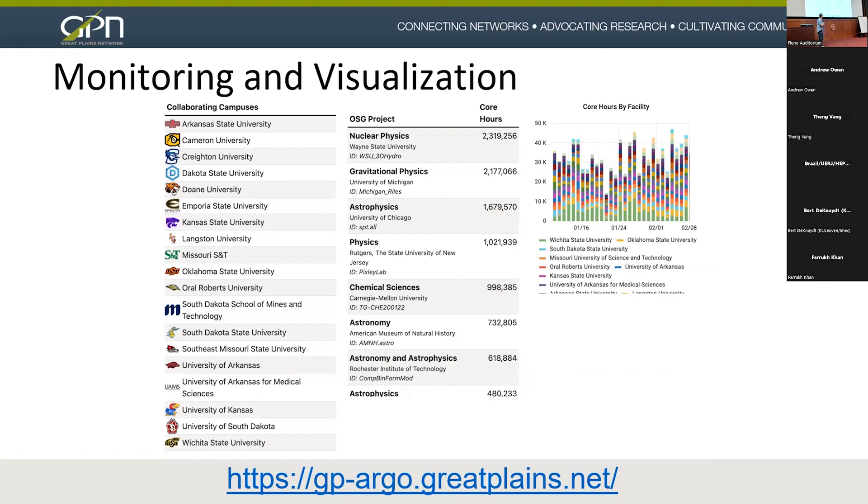Dan showed this before — another visualization. This is a live dashboard we were able to give to CIOs and IT leaders at campuses. They get to see the name of their campus, all the nodes, and the projects actually running on them. You can scroll down and see all the institutions, the field of science using GP Argo. Because some universities are a little competitive, we put the core hours by facility so Wichita State can claim they're the largest contributor.